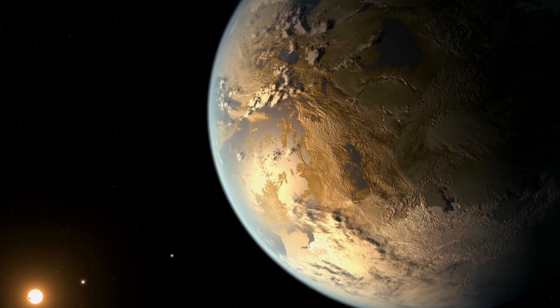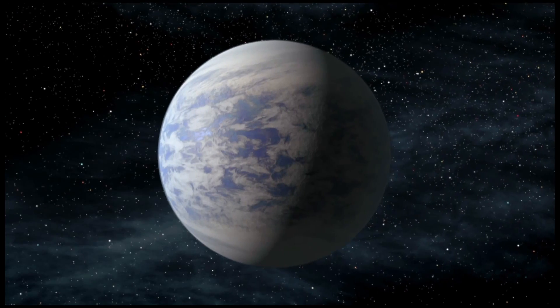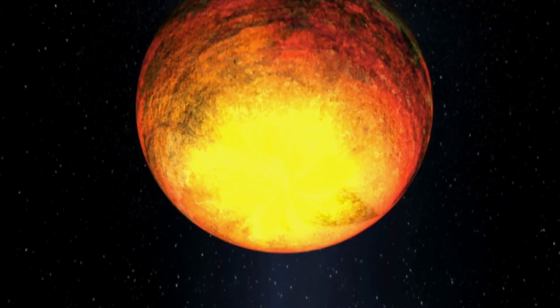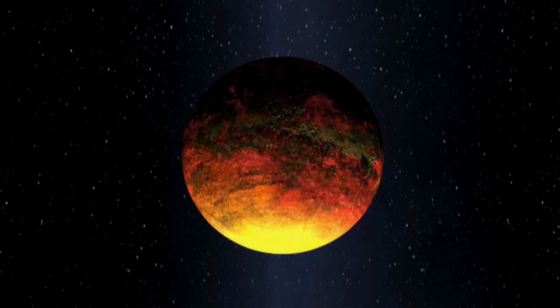The most common type of planet that we've seen with Kepler is something in between an Earth and a Neptune — a mini-Neptune, if you will. In fact, they might be planets made entirely of water, so you have ocean planets. And we're discovering all kinds of very exotic places — worlds that have molten oceans, oceans of molten rock.